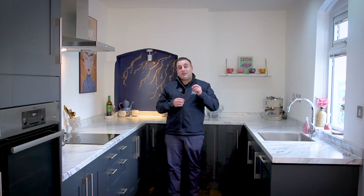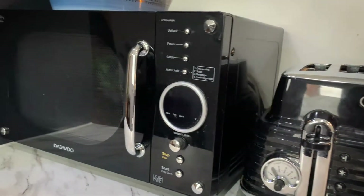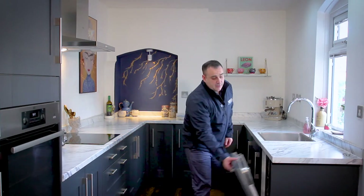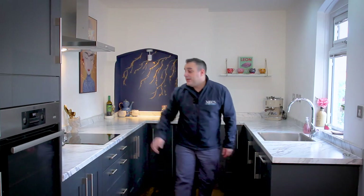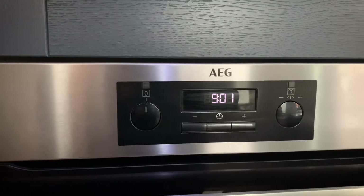I love this kitchen — the color of it, the finish of it, it just fits so well in this property. It's got fitted AEG appliances: a washer fitted in here, a dishwasher fitted in this cupboard right here, an AEG induction hob, and an AEG oven right here.